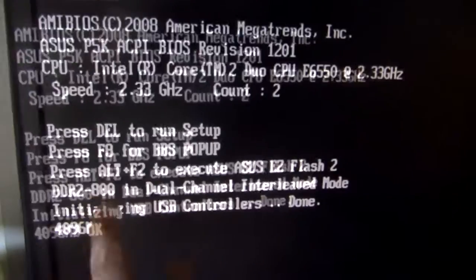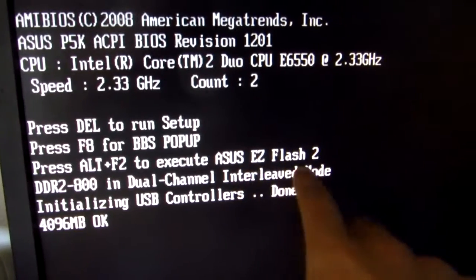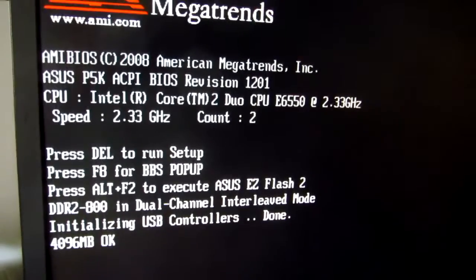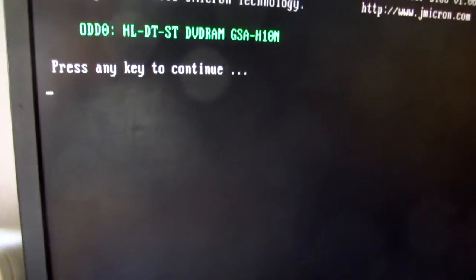Ok, and here we can see: press ALT plus F2 to execute ASUS EasyFlash. Let's press ALT+F2. EasyFlash is executed.